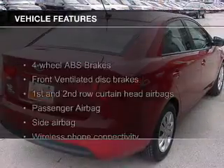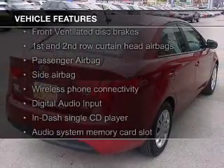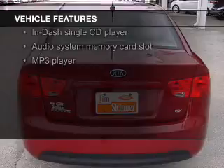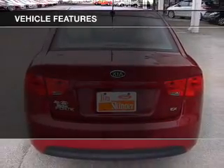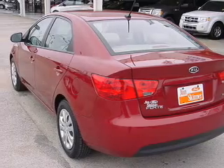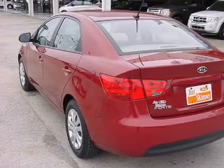The features include Sirius XM satellite radio, digital audio input, a tilt and telescopic steering wheel, cruise control, keyless entry, a trip computer, an MP3 player, privacy glass, air conditioning, and power windows.